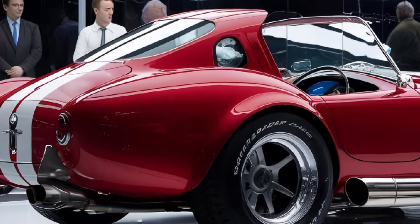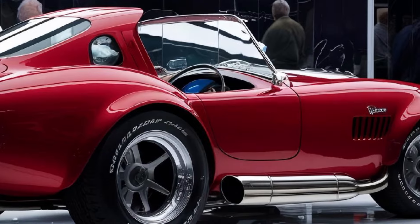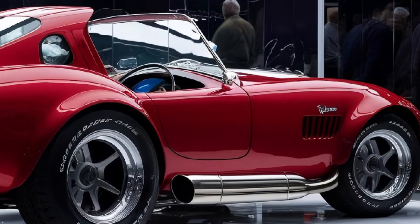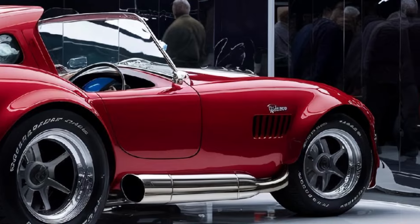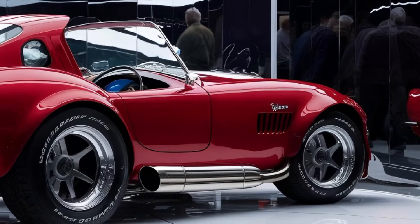The aggressive front grille, the muscular body lines, and those wide, powerful wheel arches give it a look that screams speed and power. Under the hood? Oh, you're in for a treat.